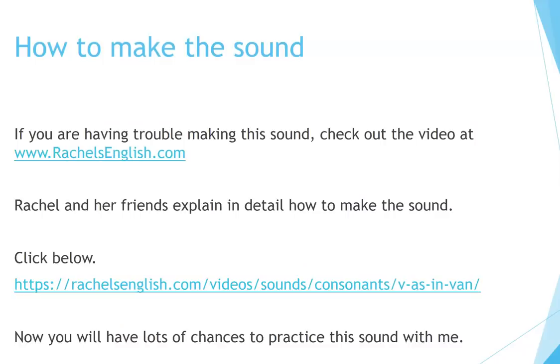How to make the sound. If you're having trouble making this sound, check out the video at rachelsenglish.com. Rachel and her friends explain in detail how to make the sound. Click below.